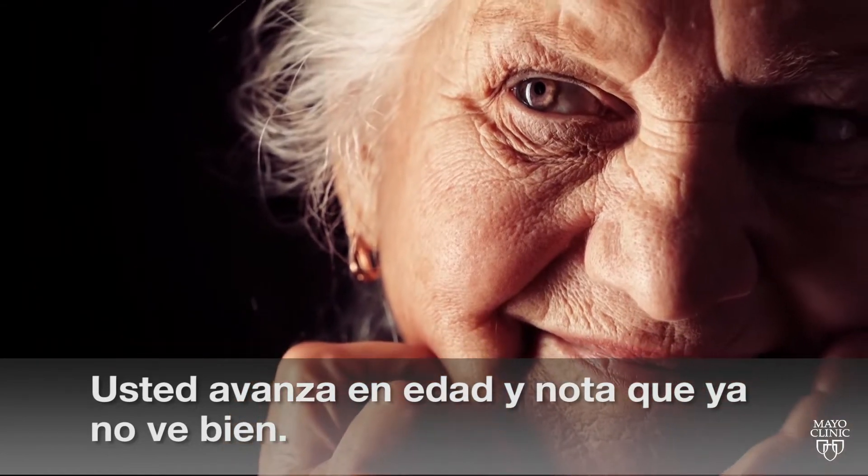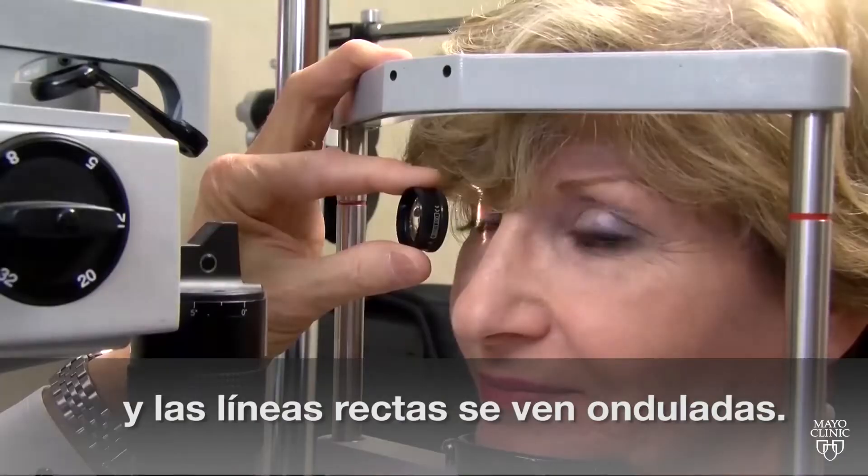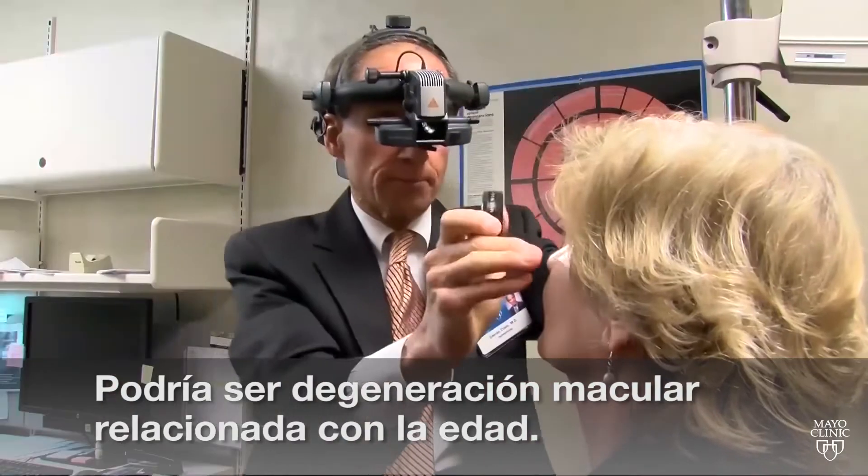You're getting older and notice you're not seeing as well. You try out readers but everything just seems blurry and straight lines seem wavy. It could be age-related macular degeneration.